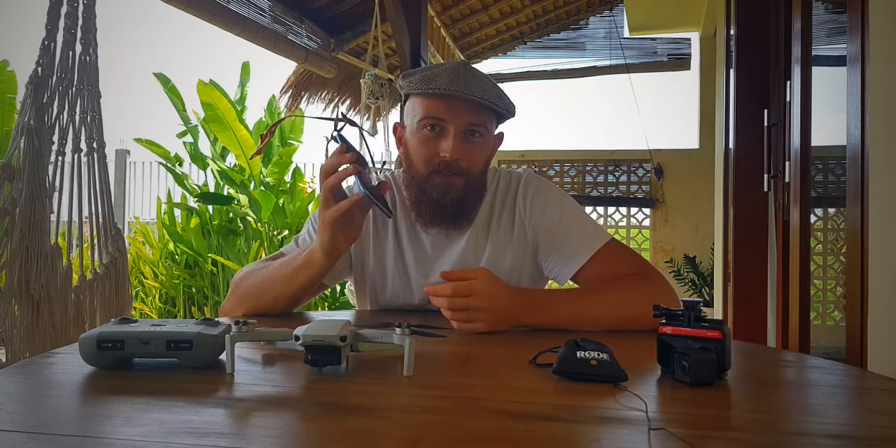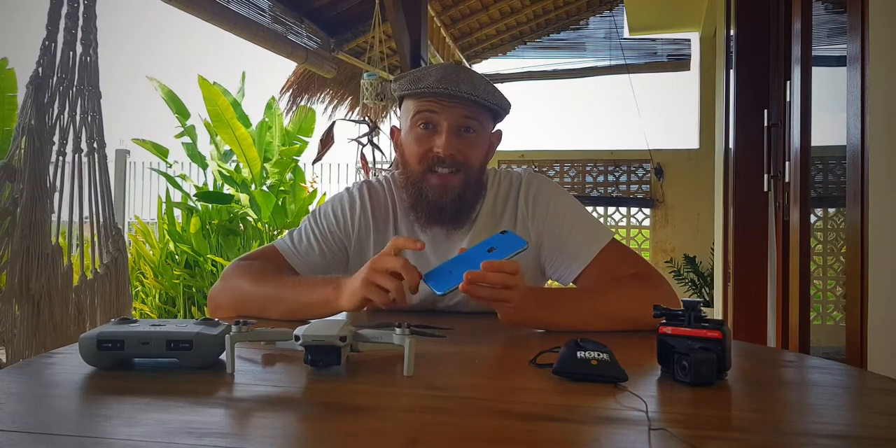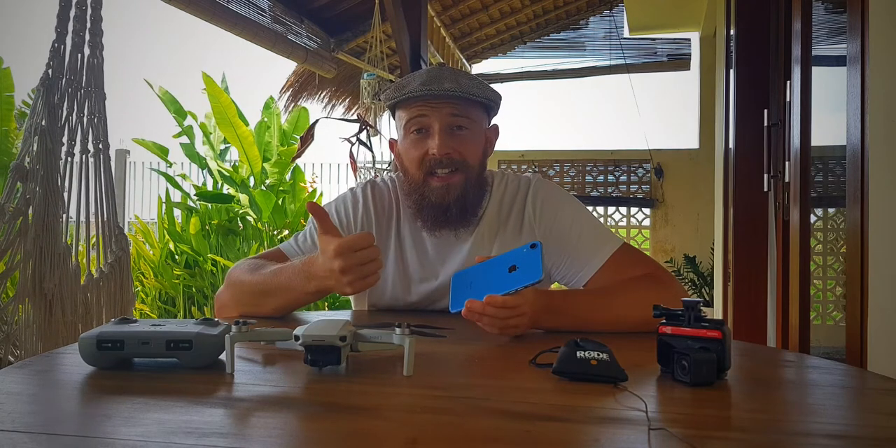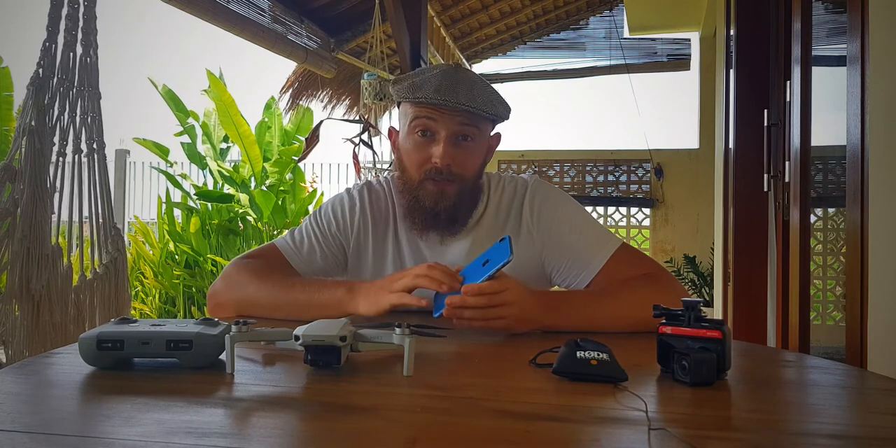Finally, I have my iPhone. This is the iPhone XR, and as far as processing power goes, it's actually more than enough for what I do. However, it's only 64 gigs. With the operating system, apps that you use regularly, and footage that you take in a day, 64 gigs is not enough. I cannot stress how much I wish I'd gone for 256 gigs or higher.